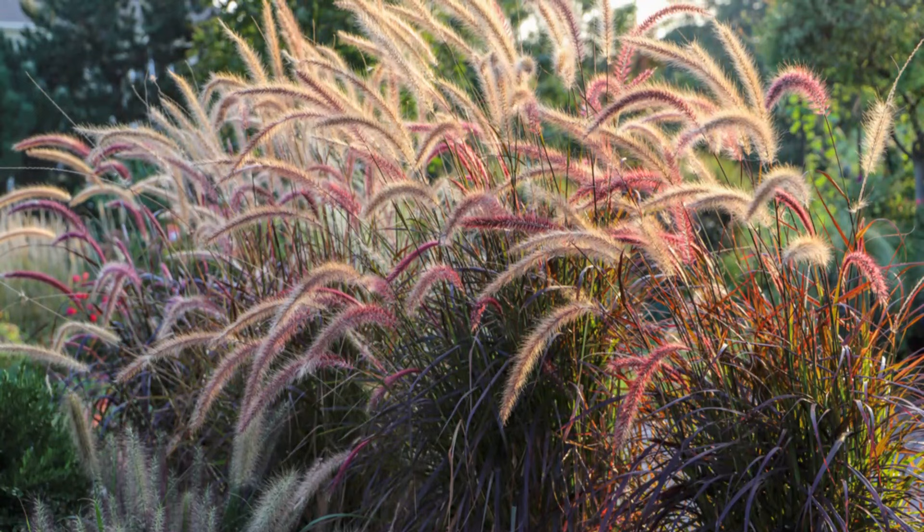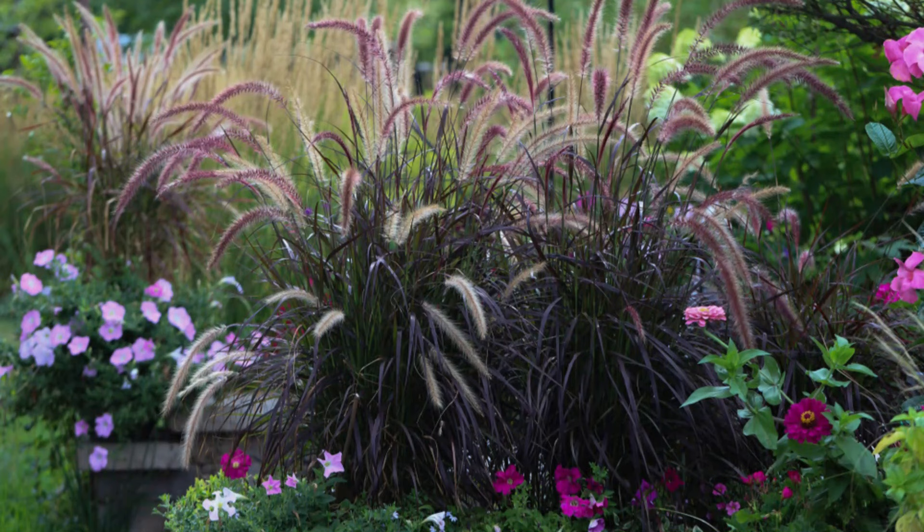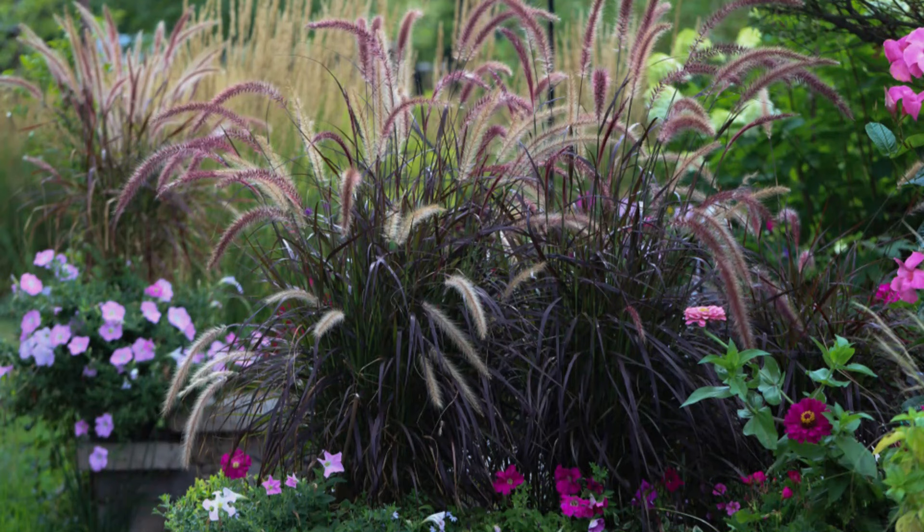Number 31: Purple Fountain Grass. This is a famous ornamental, clump-forming grass with purple-red, narrow leaves. This drought-tolerant specimen can manage for some days without water.